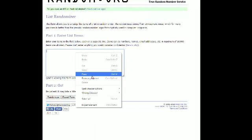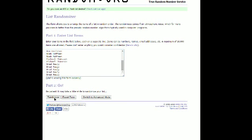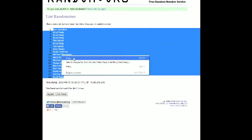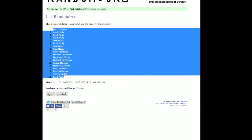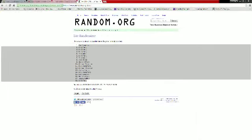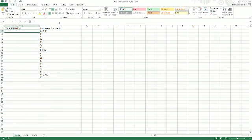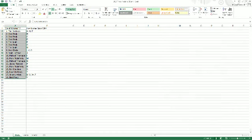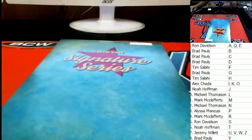Put it into random and run it through seven times. Good luck to you — there's one, two, three, four, five, six, and number seven. All right, Ron D is up top, Brad P you were down at the bottom. Let's copy it, put it into the spreadsheet, and find out who has what letter.